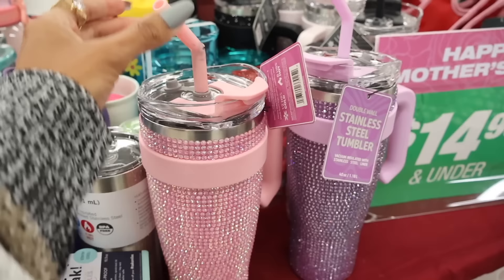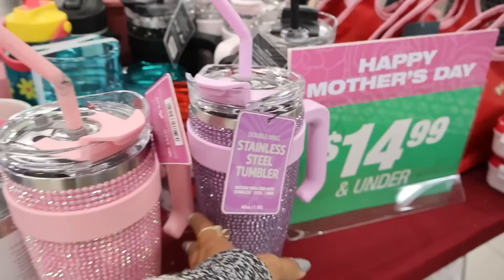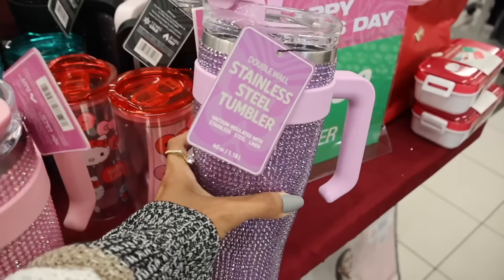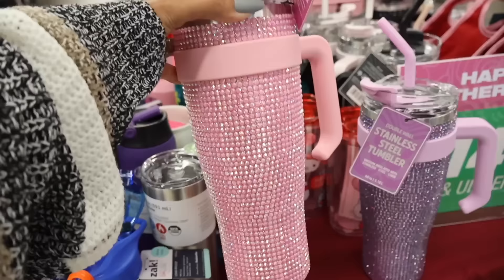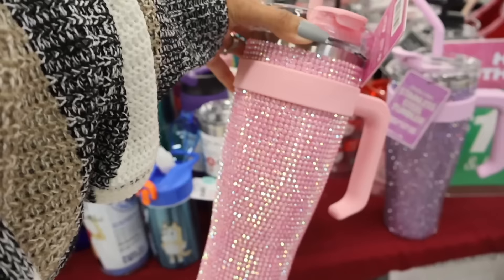I'll definitely have to replace the top piece of these straws. Let's go ahead and get this one — the purple one I want for you is actually in perfect condition. It is so sparkly! This one is also $25. Comment down below your favorite color. There are more colors to share — they're both really really cute and it claims to keep water cold for 12 hours and hot for 6 hours.